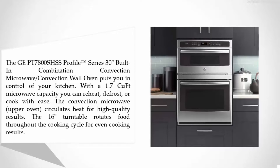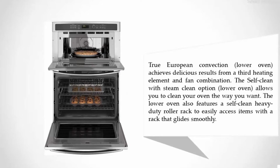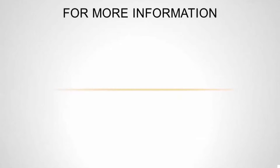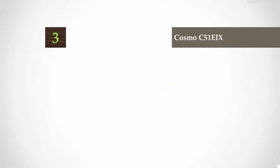The true European convection lower oven achieves delicious results from a third heating element and fan combination. The self-clean with steam-clean option allows you to clean your oven the way you want. The lower oven also features a self-clean heavy-duty roller rack to easily access items, with a rack that glides smoothly. For more information, check out the description underneath the video.